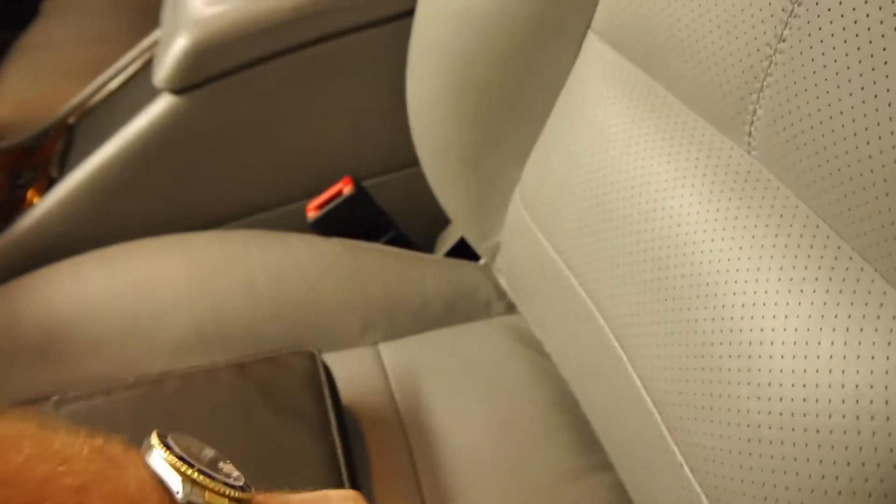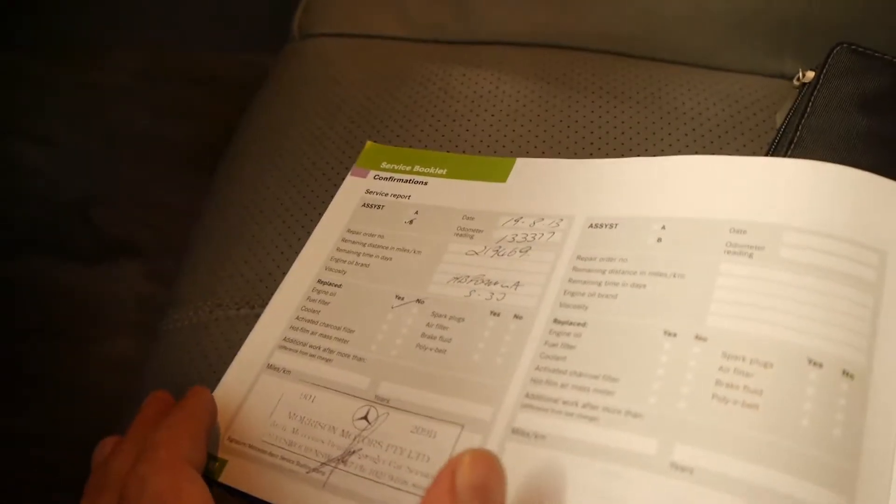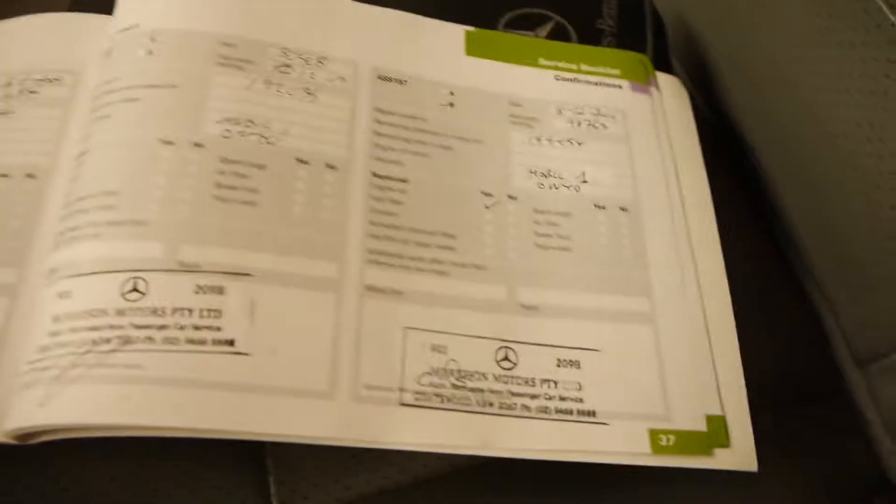We'll have a quick look at the logbook, which is just here. As I mentioned, the last service was at Morrison's at 133,000 kilometres, and then it goes right through from there — Morrison's for every single service except for the very first one.